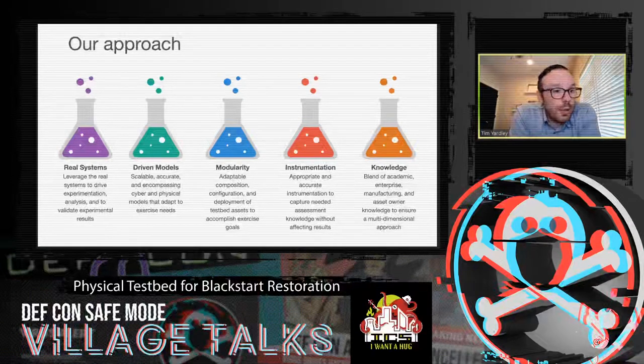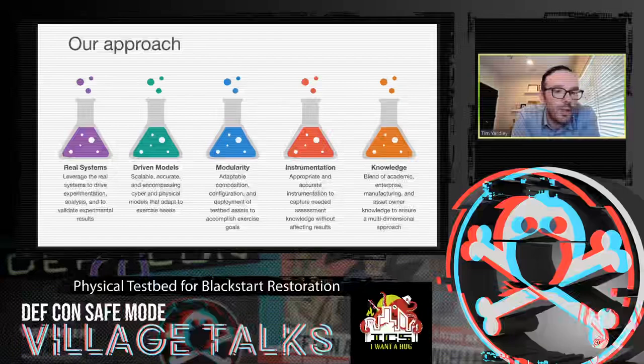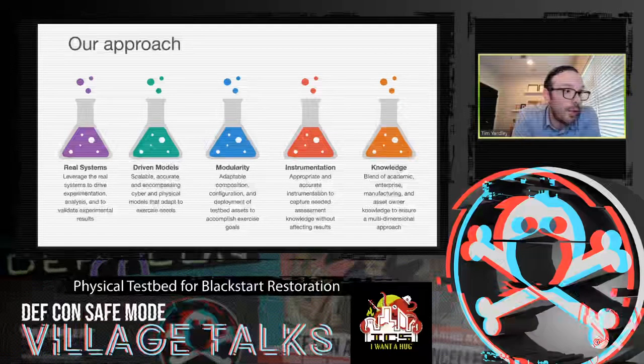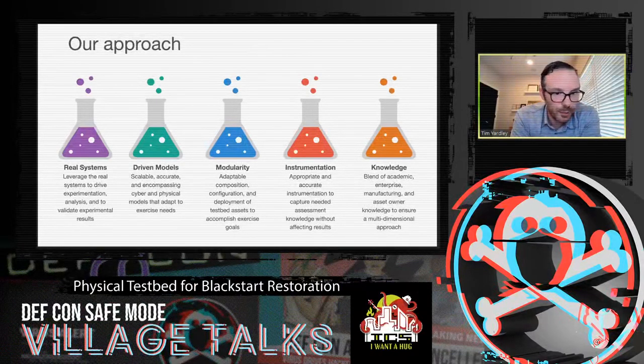Our approach is to build real systems. We also build models — on both the cyber and physical side — that adapt to exercise needs, helping us build out behaviors and changes in flows and communications to operate like the real world or in ways an adversary might manipulate. Everything is built in a modular, adaptable, and recomposable way. We can take a substation, press a couple buttons, push a different configuration, and now it's a different substation — same devices, different configs, different network layout — presenting different challenges as we go through.